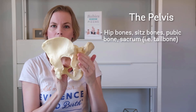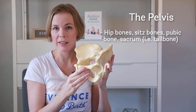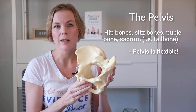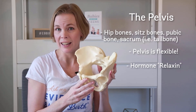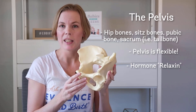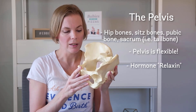And the sacrum, or the tailbone, is in the back. Most people don't realize this, but the pelvis can actually move and shift and be a little bit flexible, especially during pregnancy. During pregnancy, you're releasing a hormone called relaxin, and its effects sound just like the word — it relaxes the joints in your body. That helps make it easier for the baby to pass through the pelvis.